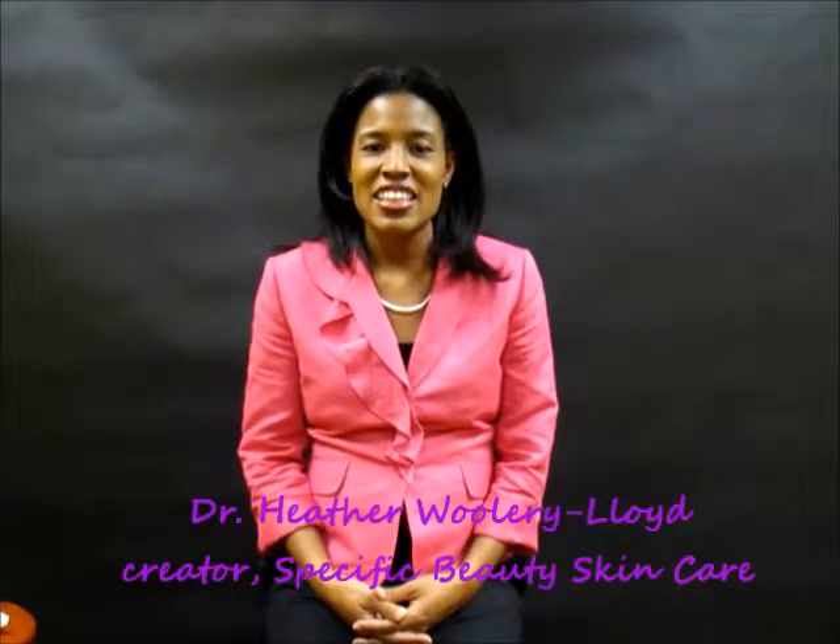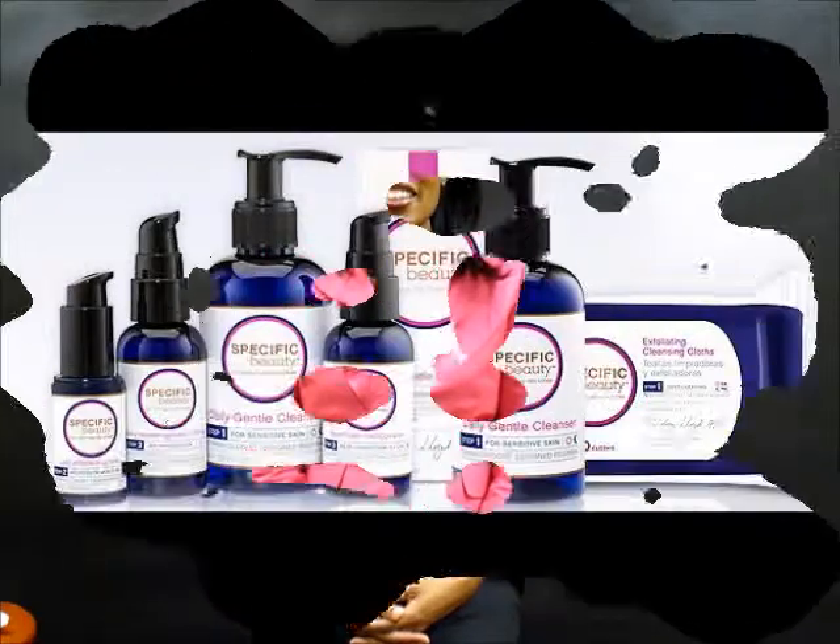I'm Dr. Woolery-Lloyd, the creator of Specific Beauty Skin Care. I'm a dermatologist. I practice in South Florida, mainly in Miami Beach, where I see patients. And most of my patients are people with skin of color.